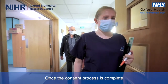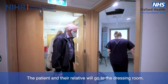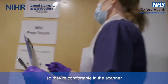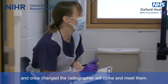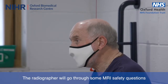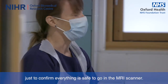Once the consent process is complete, we go to prepare the patient for the MRI scan. The patient and their relative will go to the dressing room. The patient will get changed into some metal-free pyjamas, so they're comfortable in the scanner. Once changed, the radiographer will come and meet them and go through some MRI safety questions with the patient and their relative, just to confirm everything's safe to go in the MRI scanner.